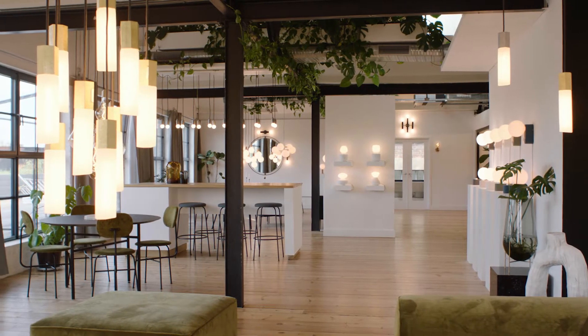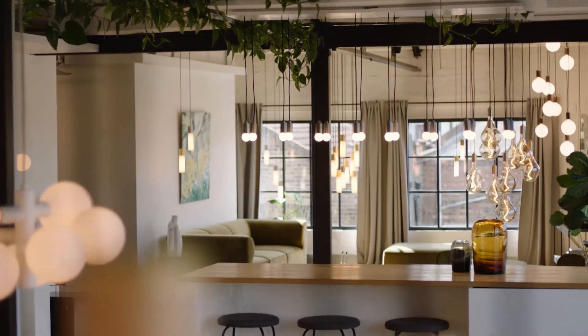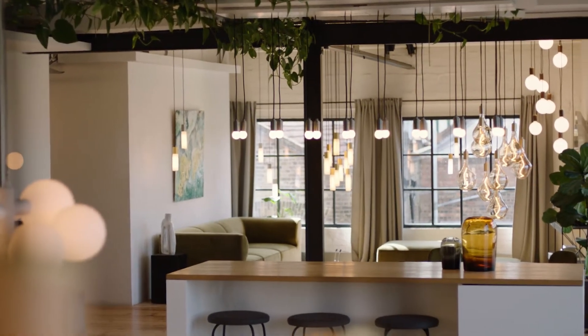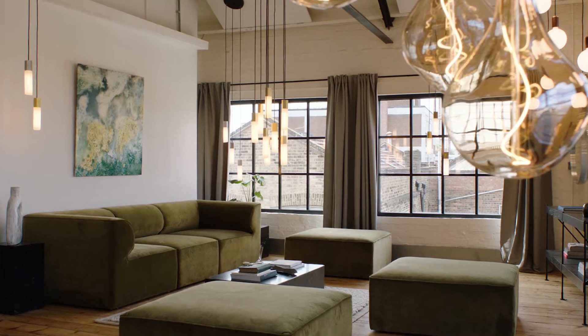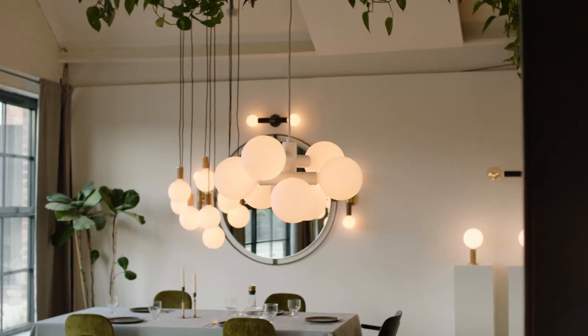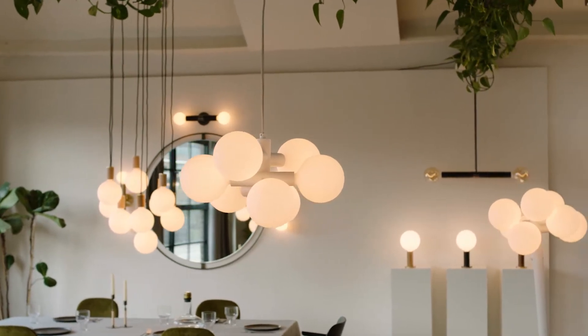Welcome to our new showroom. As part of London Design Festival 2020, we're excited to launch a series of new collections that represent a new chapter for Tala. We've reimagined our showroom space here at our London headquarters. We're telling new stories through an expanded visual language and we're also announcing our seminal international design collaboration.